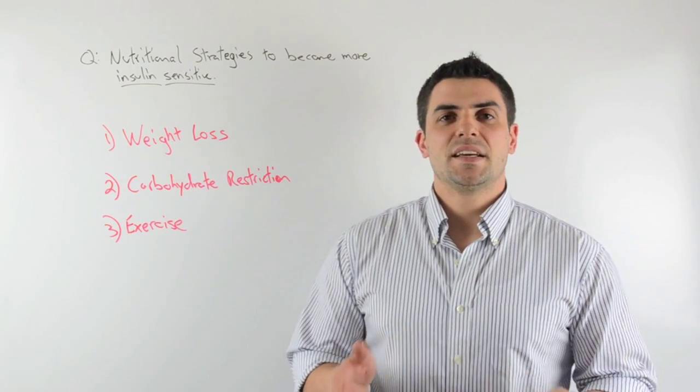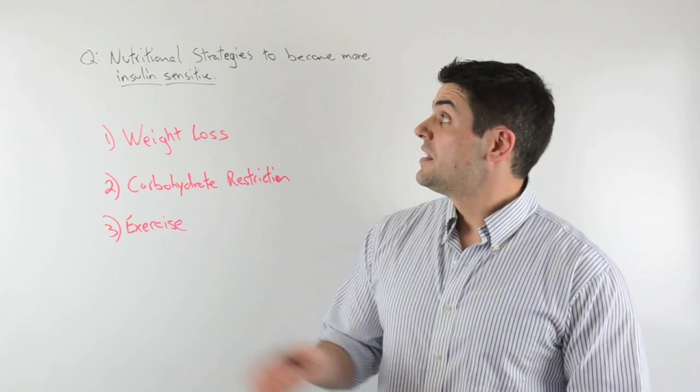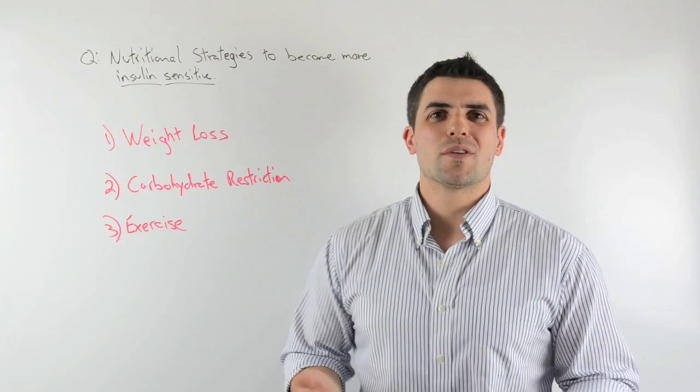Hey, I'm Dr. Mike Grussell, and in today's YouTube question and answer, we're going to answer a question from a Facebook fan that said: what are some nutritional strategies that I can use to become more insulin sensitive?